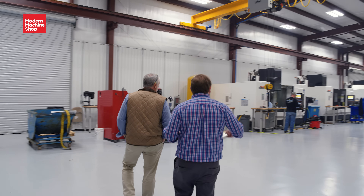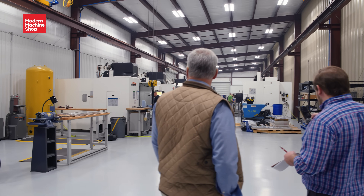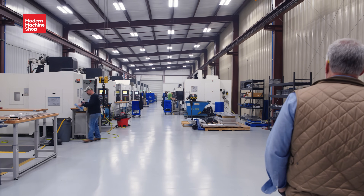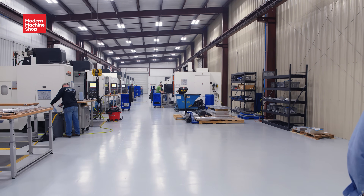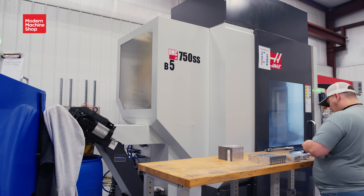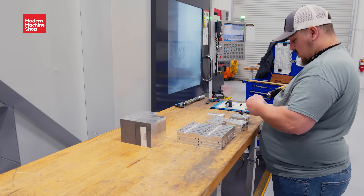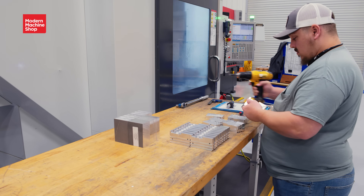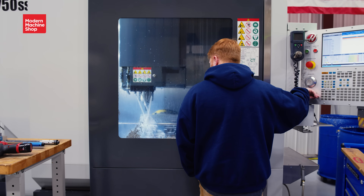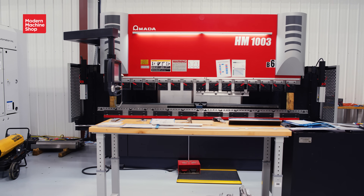This is our Blue Streak facility — all about get us a model today, we ship a part tomorrow. Our customers named it that, we didn't. There's a variety of machine tools in here — machine tools with 30 by 65 travels — and there are six 5-axis trunnions in here. Naturally, we also have a CNC press brake to complement the machining.